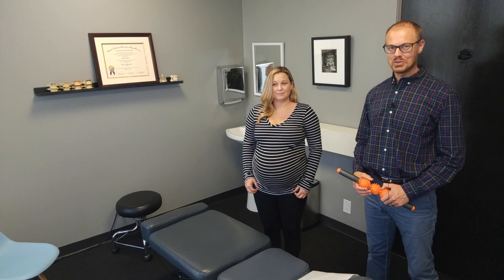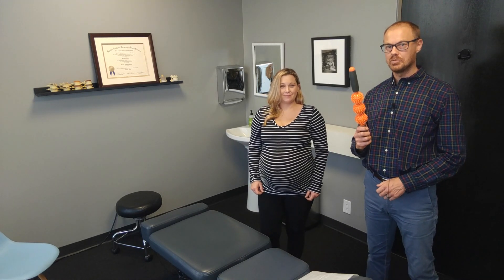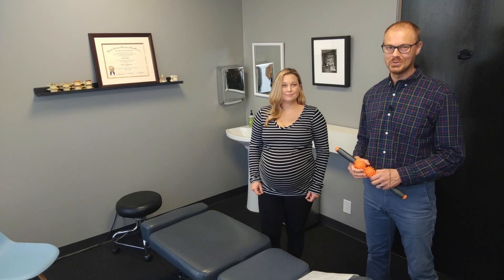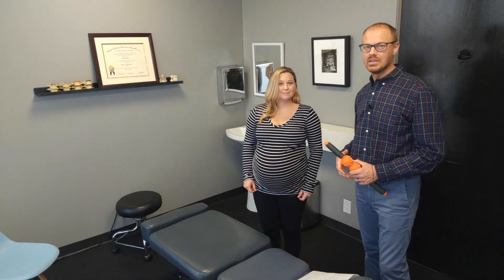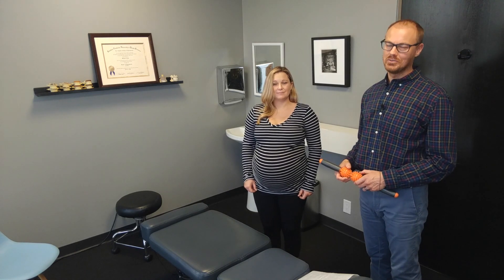Hey, I'm Dr. Michael Tebbe with Bright Star Chiropractic. This video is for pregnant women — watch this if you want to learn how to move better, sleep better, and feel better. I'm going to show you how to use this simple tool to work on two different areas of your body. Somebody else will do it for you, and it'll help with posture, moving, sleeping, and making you feel better.